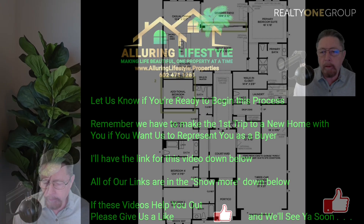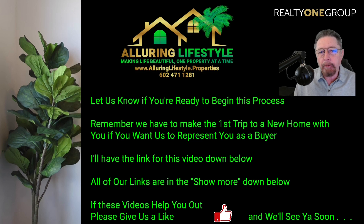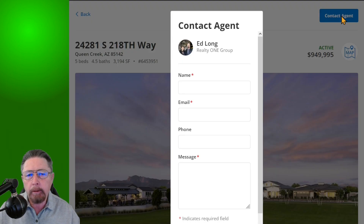We have every kind of home from three hundred thousand dollars all the way up to one, two, three, four million dollars along the east side of Scottsdale, and right down here in the southeast valley we can get you any type or price of home you want. Just let us know what you're looking for. When you're ready to begin the process, reach out to us — all our links are down below. We do need to make the first trip to any new home with you if you want us to represent you as your buyer's agent. If these videos help you out, give us a like and we'll see you soon.